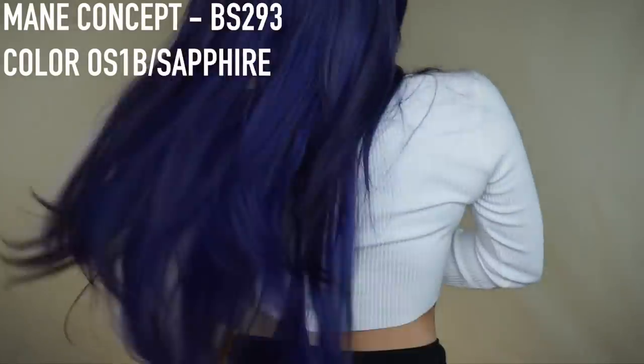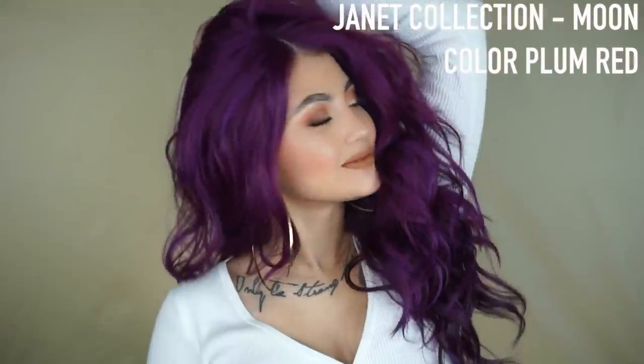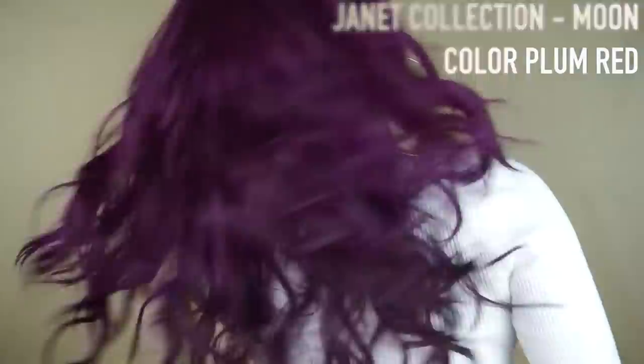Now we have BS293 from Main Concept in the shade Sapphire. I do love these oil slick looking hair colors, I really enjoy them. I'm not a big long hair person just because I don't like the tangling and I don't like the maintenance, but it is a very beautiful color.